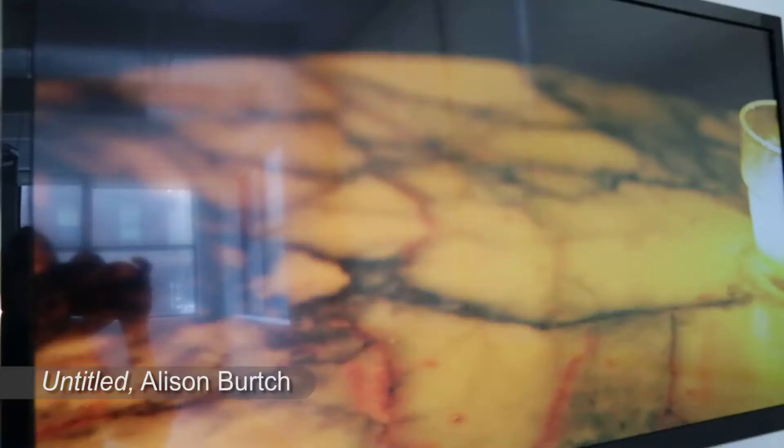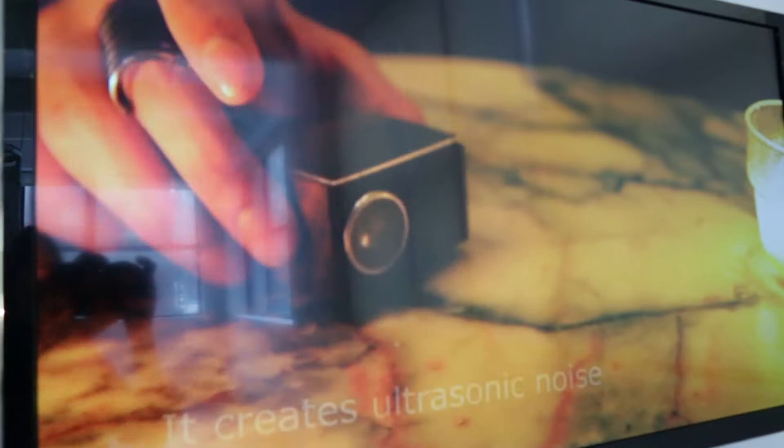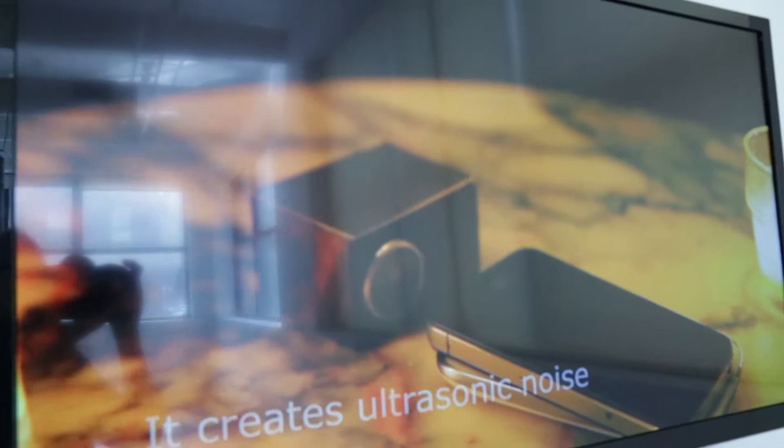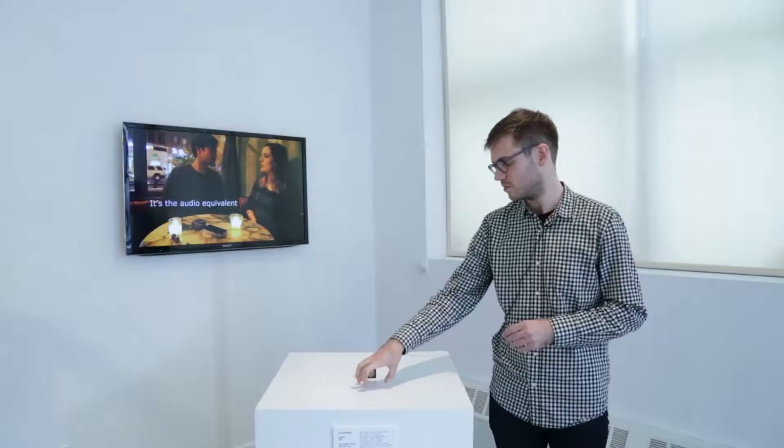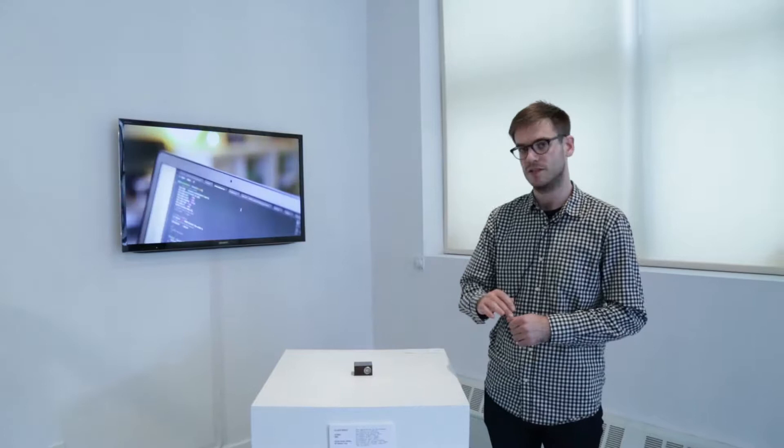This is a piece by Alison Birch. It doesn't have a title at the moment, but it is a microphone jammer. What it does is provide a way to control the use of audio recording on mobile devices. So when you place a phone really close to the outlet speaker here, it will actually cut out all of the microphone activity.